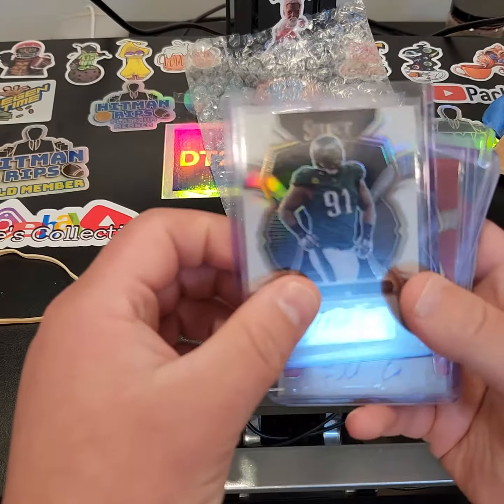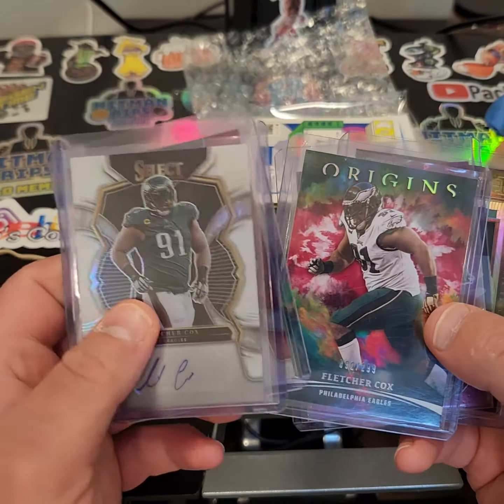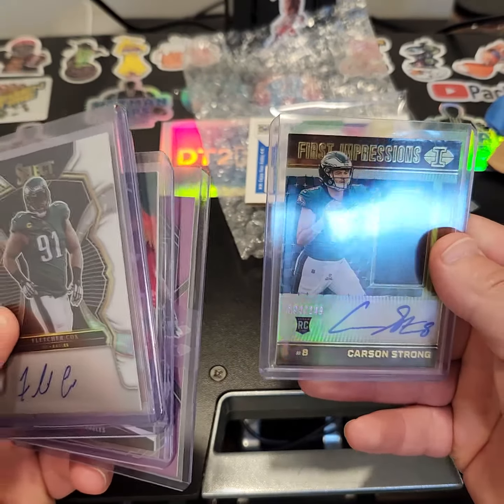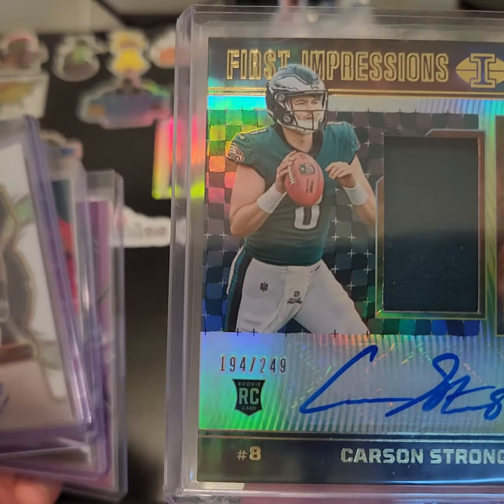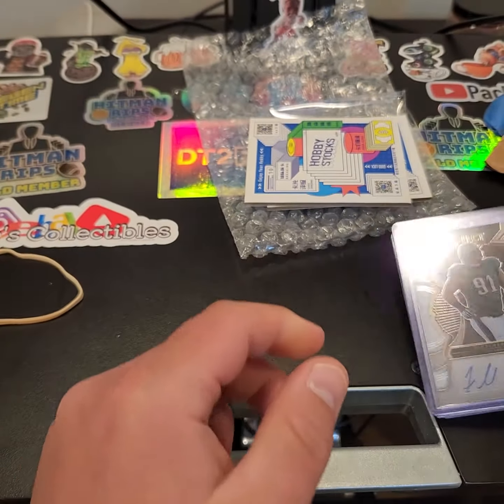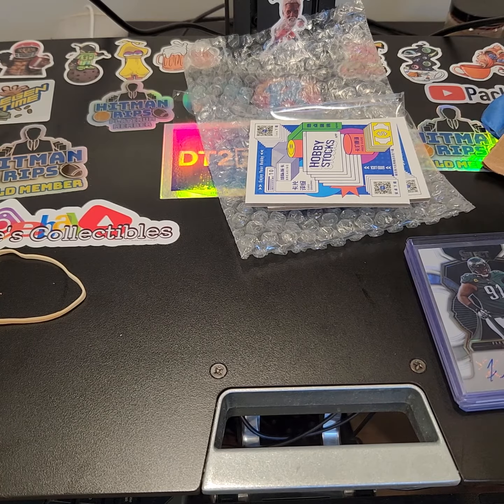There we have it. We got some Fletcher Cox autos — got an Origins, a 299 Fletcher Cox, a 35, and a Carson Strong 249 RPA. Appreciate you tuning in. Thank you so much for tuning in to Loop 19 Sports Cards. Till we meet again.